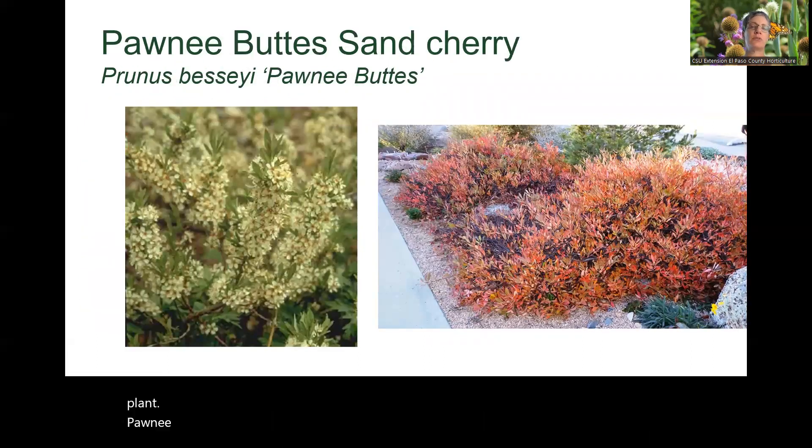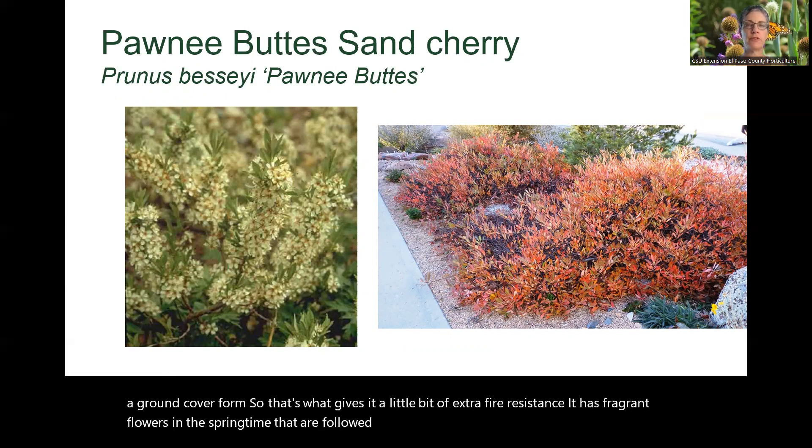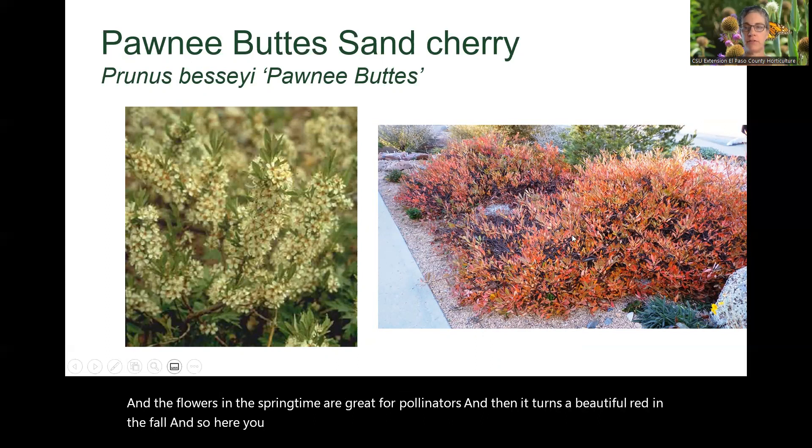Pawnee Butte sand cherry is a really good selection of our native sand cherry, and it has more of a ground cover form, which gives it a little bit of extra fire resistance. It has fragrant flowers in the springtime that are followed by edible berries, great for wildlife. The flowers are also great for pollinators, and then it turns a beautiful red in the fall.